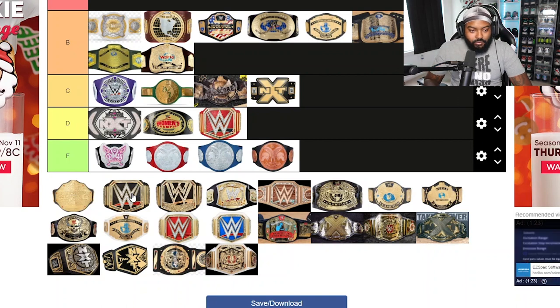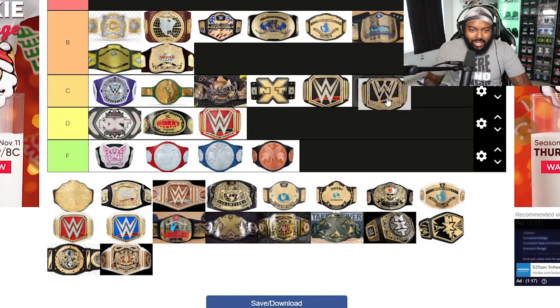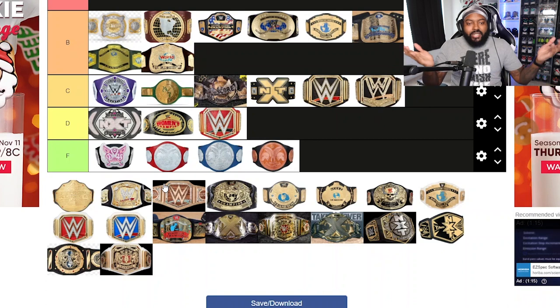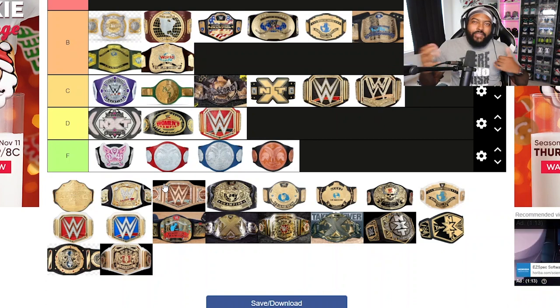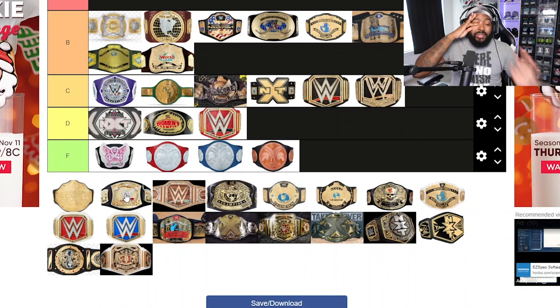I also forgot to add the main WWE Championship belts. The current one — I'd put it slightly above C tier. It initially came out feeling like just a big W. It has the WWE logo on it, but it didn't give me the creative design I was hoping for in a new championship belt.